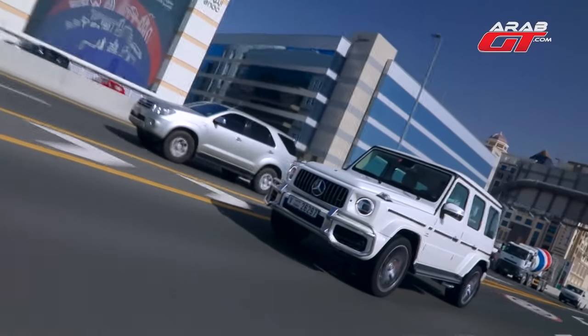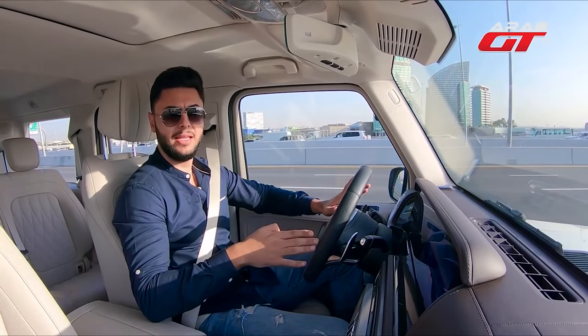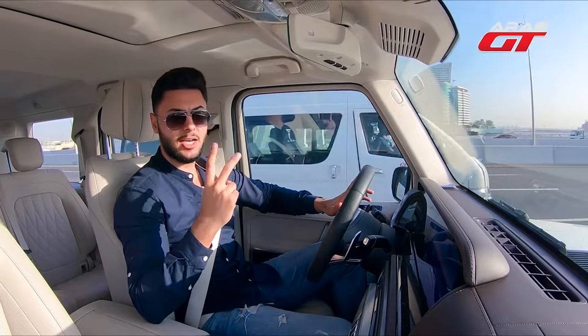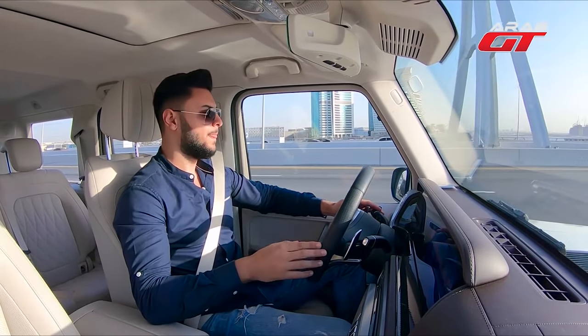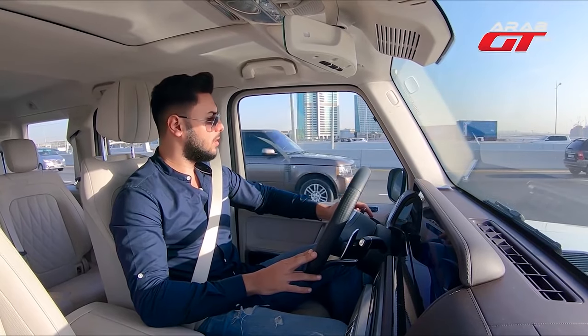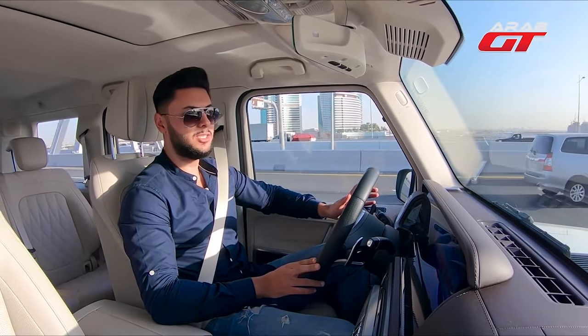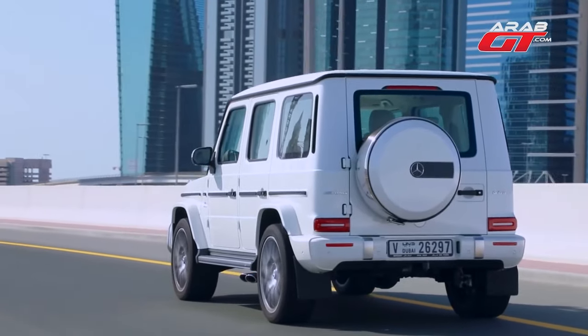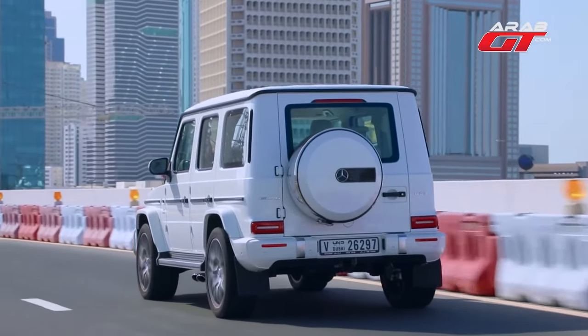We have the G500 model, and there is the G63 we're trying today. The G500 is equipped with a V8 engine, 4-liter capacity, twin-turbo — also called bi-turbo — providing 422 horsepower and 610 newton-meters of torque. The G500 takes approximately 5.9 seconds to accelerate from 0 to 100 km/h.